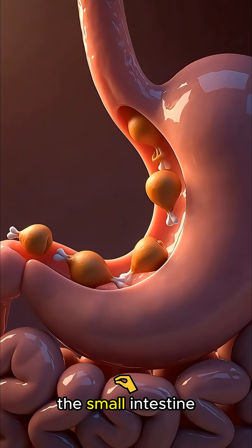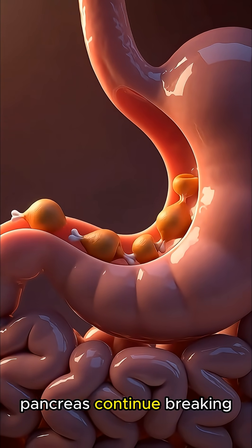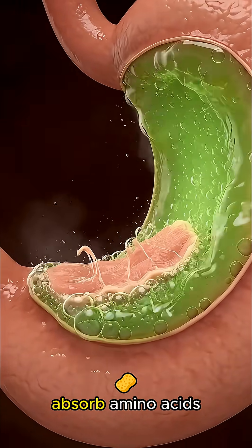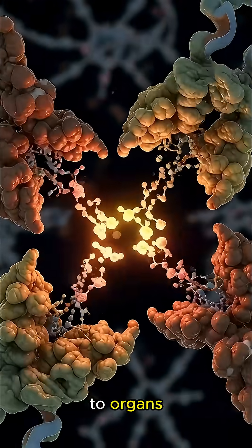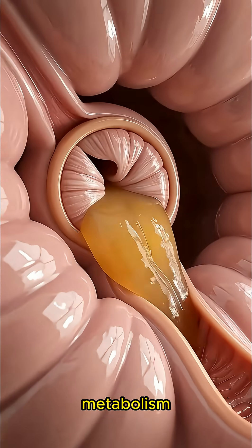It slowly moves into the small intestine, where enzymes from the pancreas continue breaking down fats and proteins, while the villi absorb amino acids, healthy fats, and B vitamins into the bloodstream, where they travel to organs, muscles, and cells to help produce energy and support metabolism.